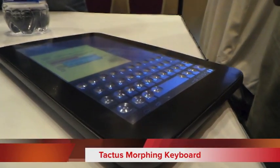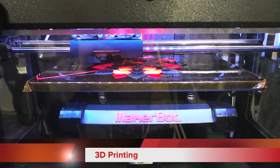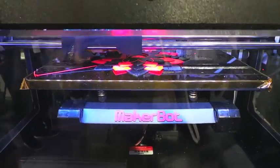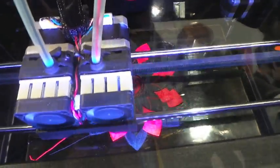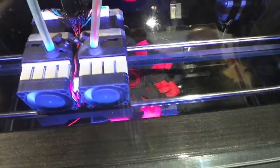This is the amazing Tactus Morphing keyboard shown on an Android tablet. 3D printing was an emerging trend at the show — this is an example of a device that cost more than $2,000, but we also saw a product at the show that was around $900. We think this shows that this technology will soon be well within the reach of consumers.